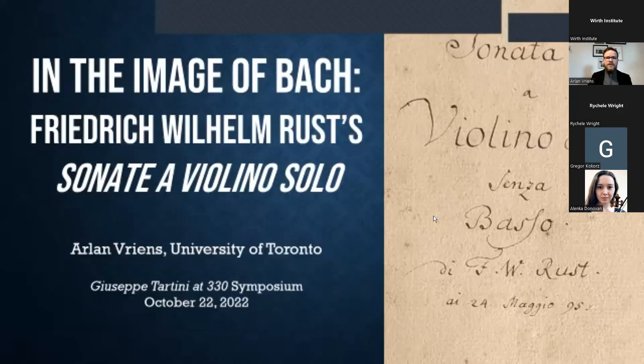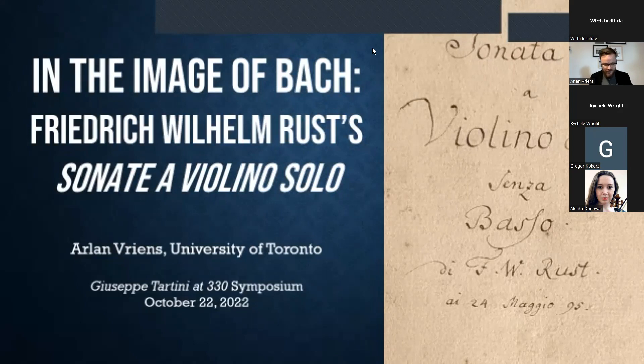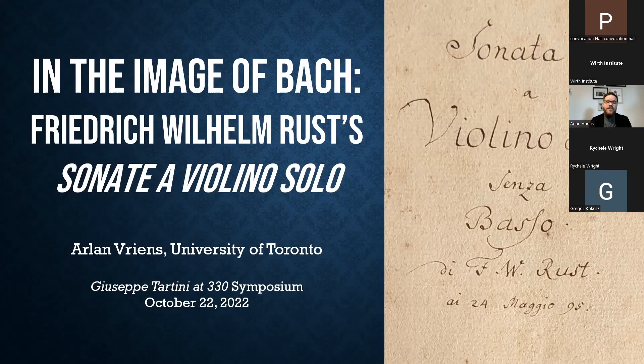Thank you very much. My name is Arlen Vriens. I'm a DMA candidate at the University of Toronto. Earlier this year I had a stint as a visiting scholar at Cambridge University. I am originally a University of Alberta alumnus, so it feels a little like coming home even though I'm coming to you from Toronto. My talk today will be steering us north to Saxony for a little bit, and we will still not be escaping Tartini's long shadow. In 1720, Johann Sebastian Bach inked the final notes on a collection of manuscripts titled Se Solo, a Violino senza basso accompagnato. Now heard perennially in conservatories, concert halls, and on Bluetooth speakers, these six unaccompanied sonatas and partitas form the very heart of the violin's pedagogical and concert repertoire.